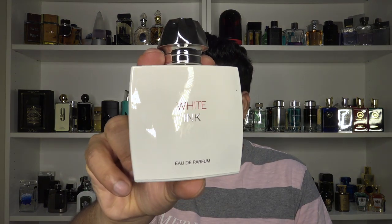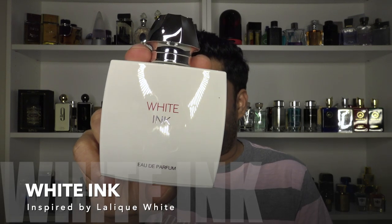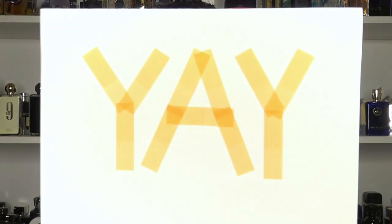The fifth one is called White Ink. To sum it up, this is a loud and screechy version of Lalique White that performs and lasts twice as much as the original — and that's why I give it a yeah.